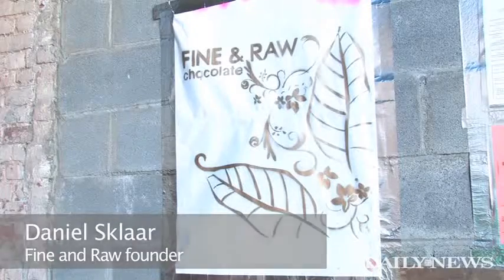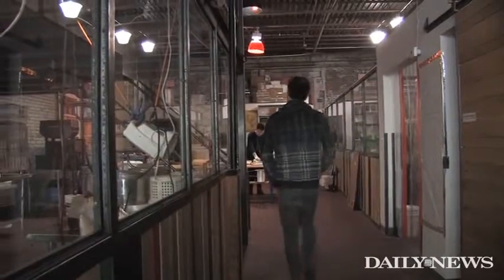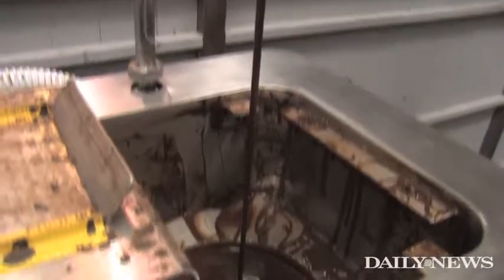Hi, I'm Daniel Sklard, the chocolate maker at Fine and Raw Chocolate, and we are in Bushwick at the new Fine and Raw Chocolate Factory.